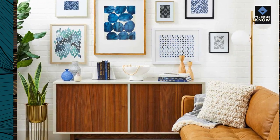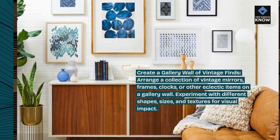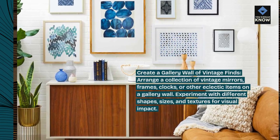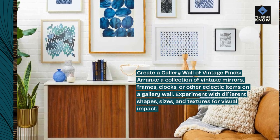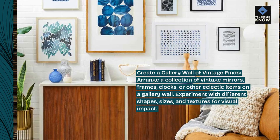Create a gallery wall of vintage finds. Arrange a collection of vintage mirrors, frames, clocks, or other eclectic items on a gallery wall. Experiment with different shapes, sizes, and textures for visual impact.